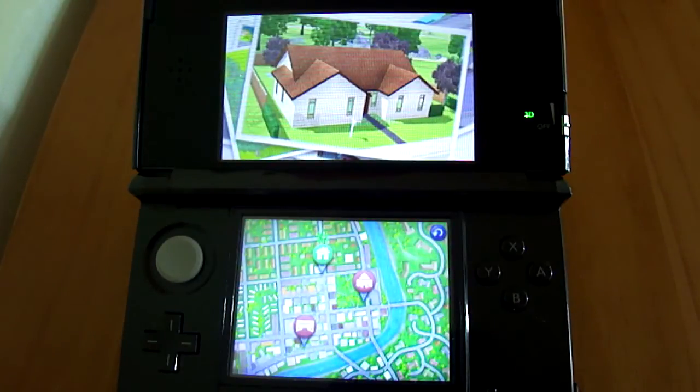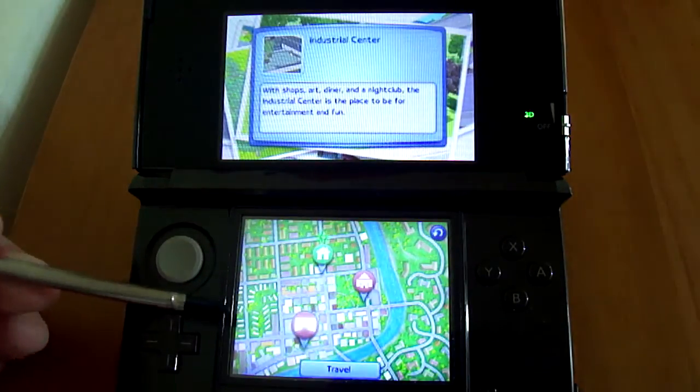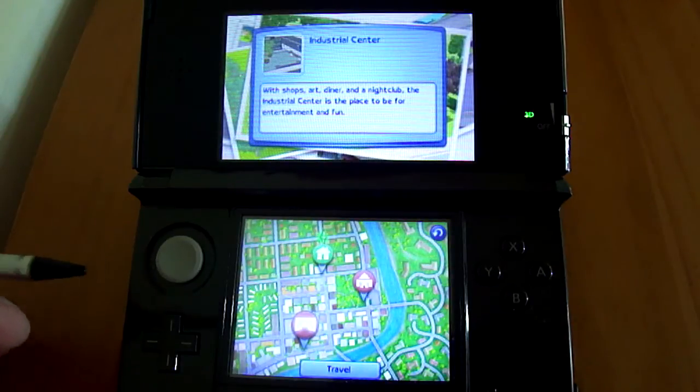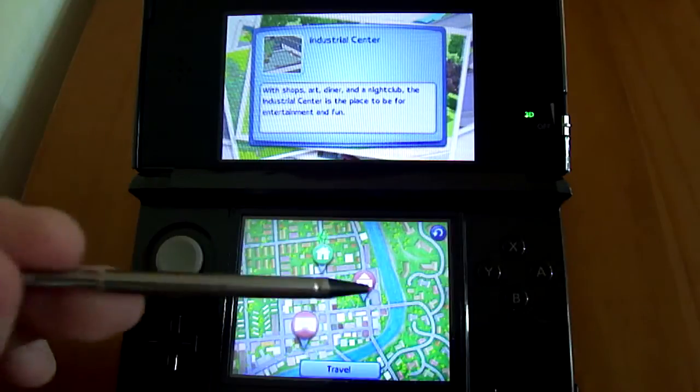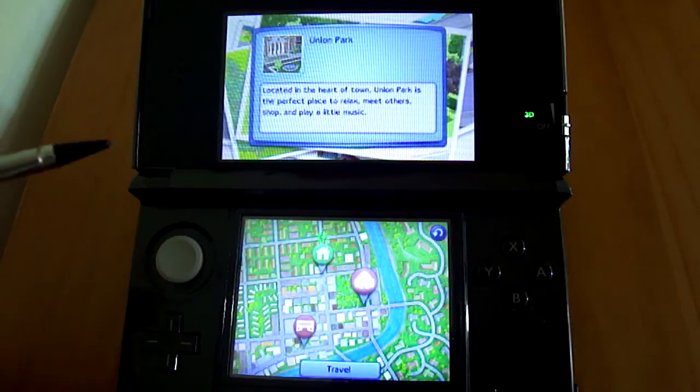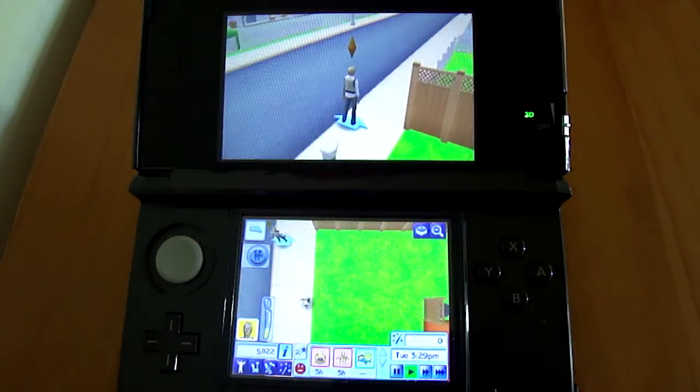Then it will display the smallest map ever in a game. You've literally got your house, you've got the industrial centre where it has the stores, nightclub, stuff like that. And then you've got Union Park which has the library and some other shops to go to. We'll go to the Union Park first.